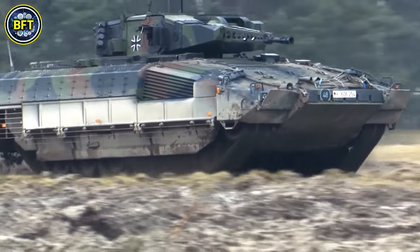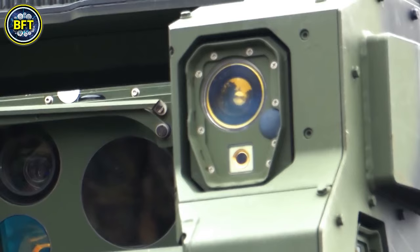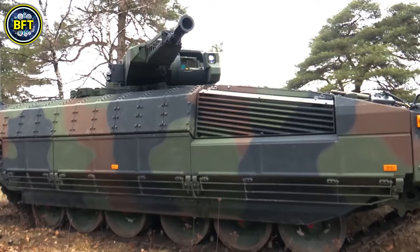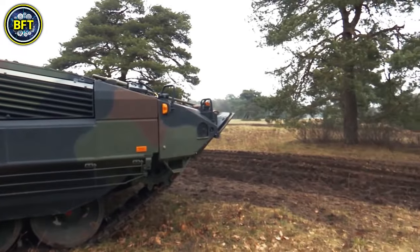The Puma is well-armed, featuring three 7.62 mm FN MAG machine guns, one of which is mounted on a Rafael overhead weapon station, providing a high degree of firepower and flexibility.